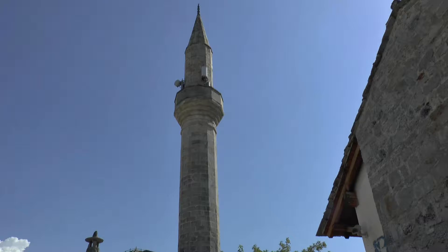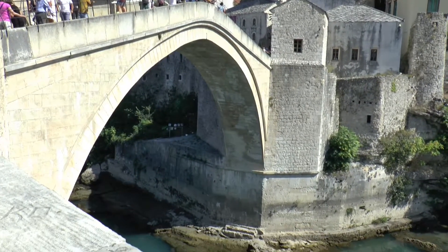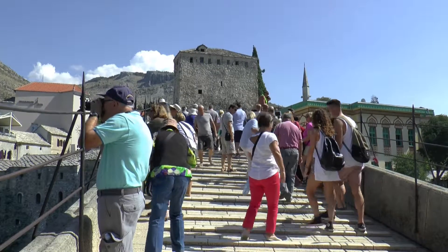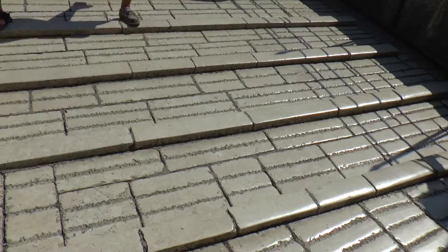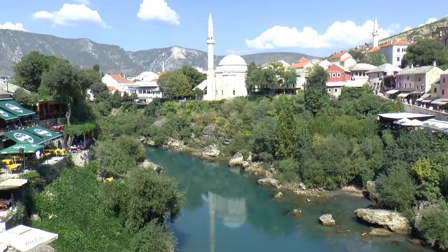The street reaches the river canyon at the old bridge, the city's symbol and one of the most important structures of the Ottoman era. Built of local karst limestone, it's tricky to walk across because it's so slippery. There are wonderful views from the top of the bridge.